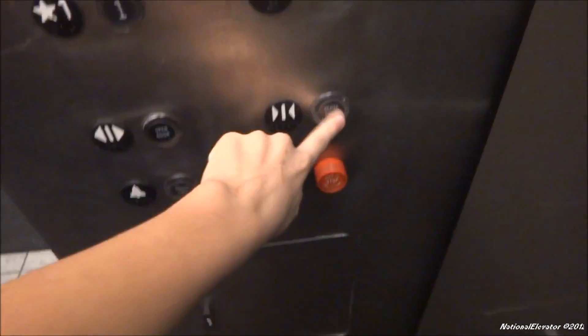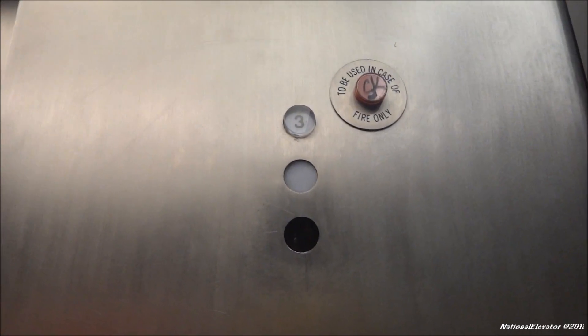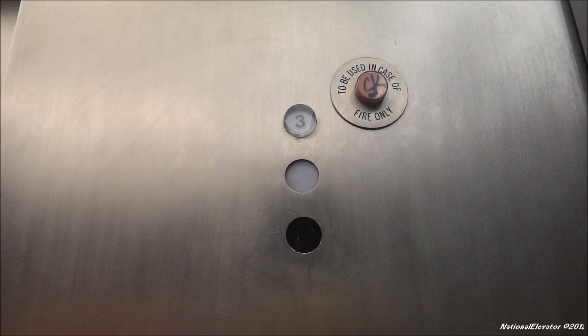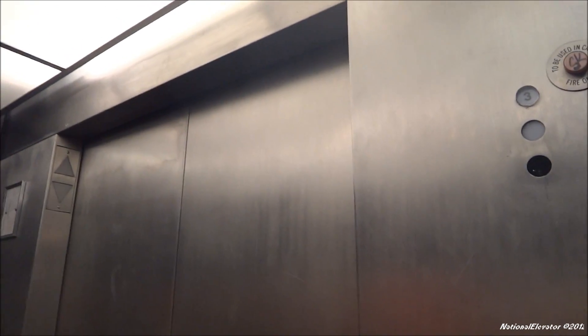Oh, perfect. Somebody's quick to close. Oh, somebody's not running well today. Going down.